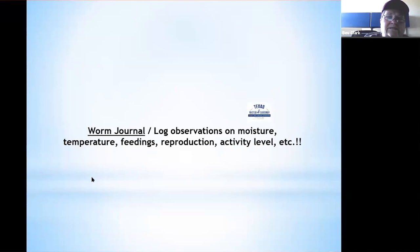One of the best recommendations if you set up a vermicomposting bin is to keep a journal: take notes, log observations on moisture, temperatures, feedings, reproduction, activity levels, and how many castings you're harvesting. This will help you monitor the health of the bin and know what to change to keep it happy and healthy.